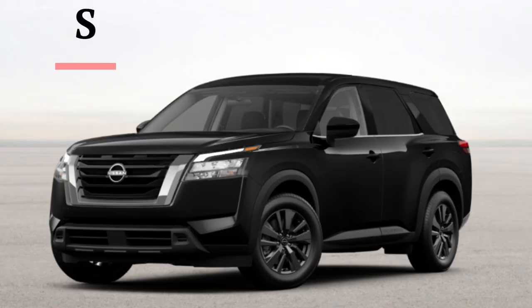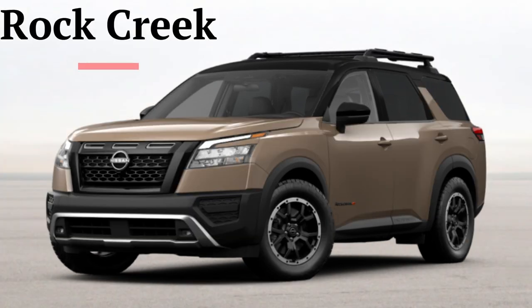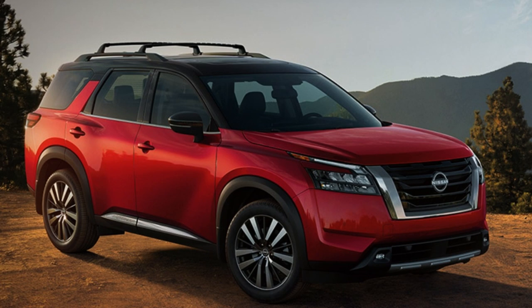Now looking at Nissan's pictures for the Pathfinder, the design is very much unchanged from the 2023 lineup. It has certainly unique design characteristics. I don't love the front end, particularly the headlight design, but the rear end is nice and the side profile is smooth and not too boxy. However, I think Nissan went a bit too far and made it a little too round.